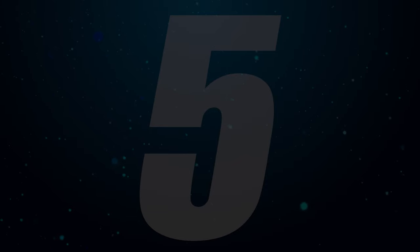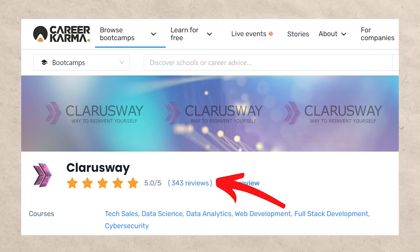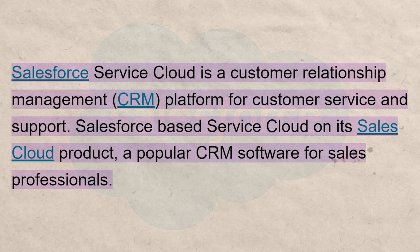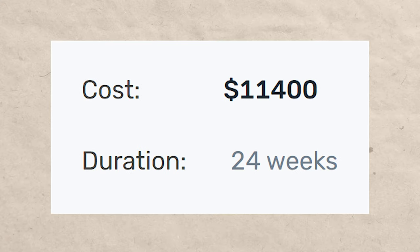Number five on this list is going to be Clarisway. On Career Karma, Clarisway is five out of five with over 300 ratings. The specific type of tech sales that Clarisway focuses on is Salesforce related. If you're not familiar with Salesforce, it's basically a cloud-based CRM — Customer Relationship Management Software. A lot of businesses in the marketing and sales space use Salesforce, so it's great to be familiar with, but not all businesses use it. The bootcamp is six months and costs $11,400.